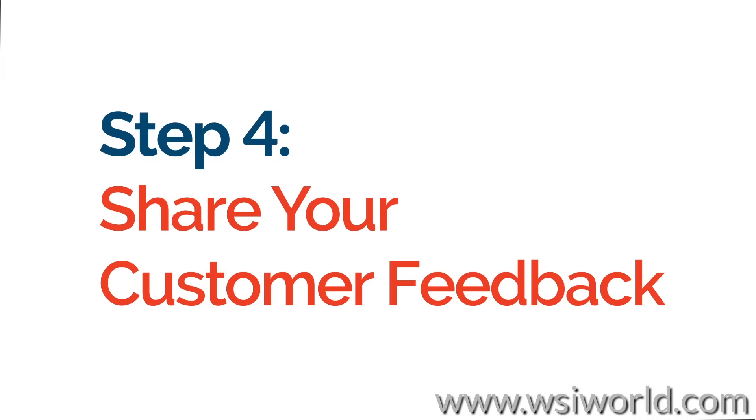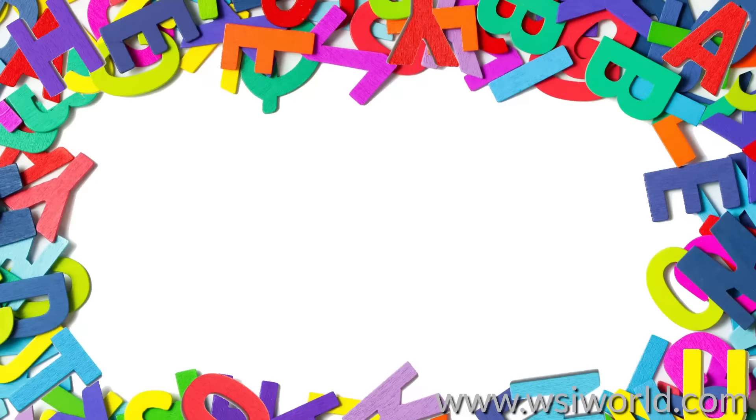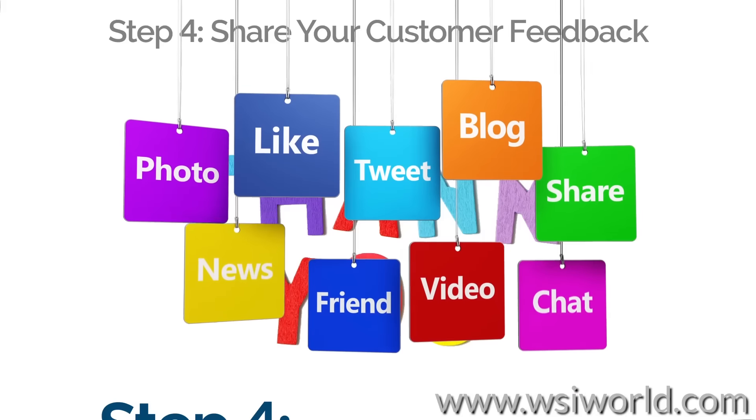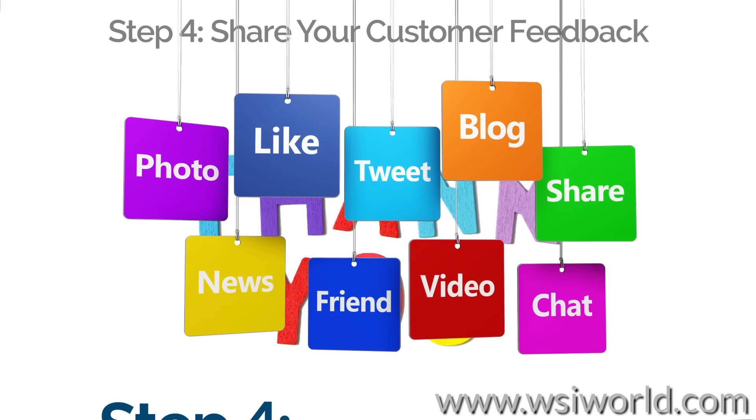Step 4: Share your customer feedback. Positive customer reviews make excellent marketing content. So, make sure to publicly thank customers for their time and their comments. Your social media profiles are an ideal place to share your customers' praise.